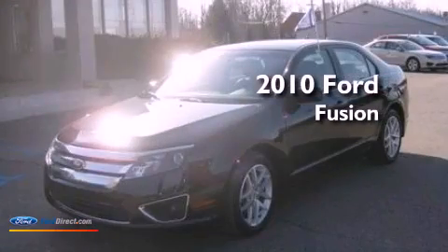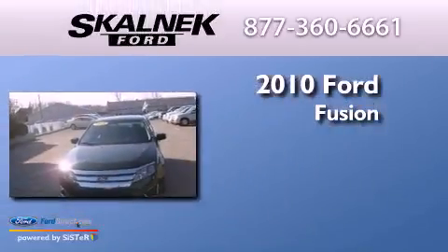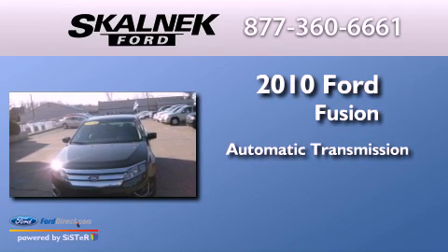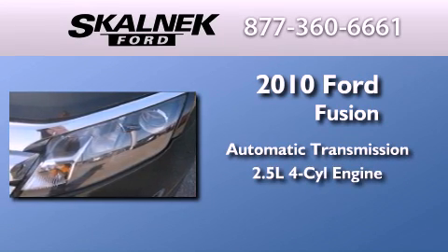This is a certified pre-owned 2010 Ford Fusion. This four-door sedan has an automatic transmission and an inline four-cylinder engine.